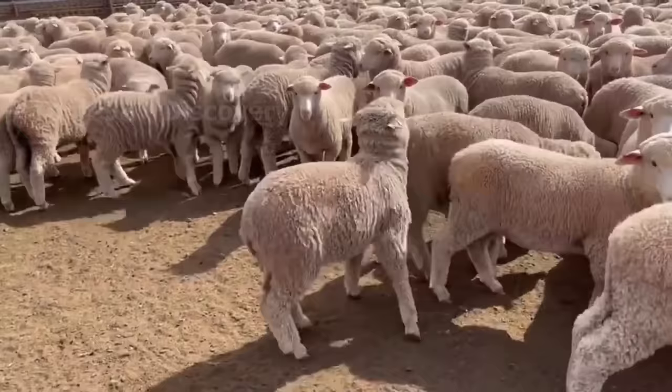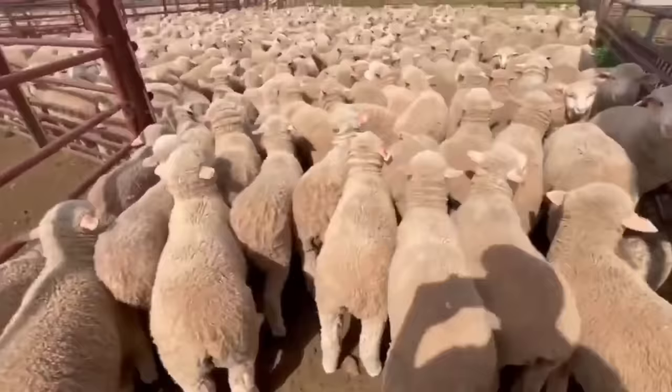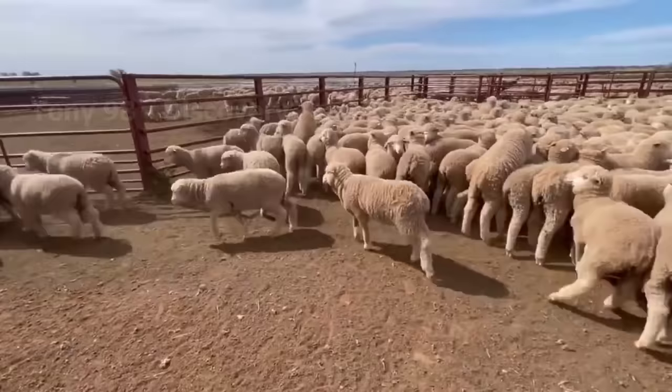These are 2-month-old sheep on a ranch in Idaho, and they have just undergone tail cutting. Currently in Idaho, there are about 4,000 sheep farms with a total number of 248,000 sheep, accounting for 4.8% of the country's sheep population.